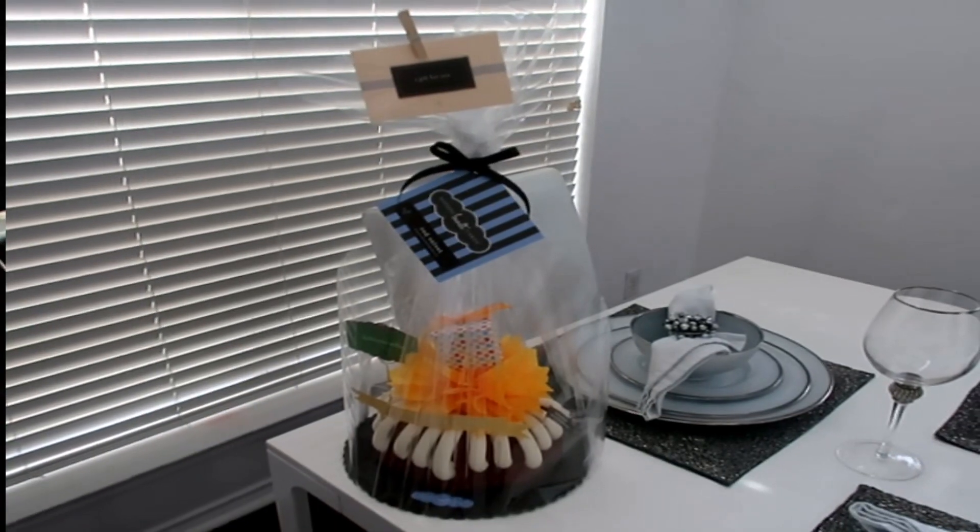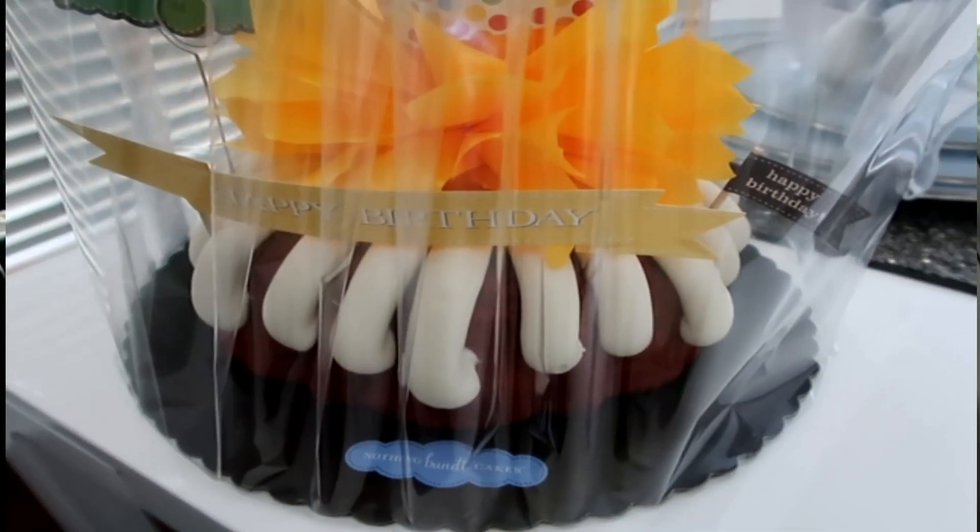Hey guys, so after the ATX sign, we decided to drive back to San Antonio just because it's an hour-and-a-half drive, and it's actually my mom's birthday tonight. So I'm currently back in San Antonio. I'm at Nothing Bundt Cakes and I just picked her out a cake. So we're going to celebrate tonight.